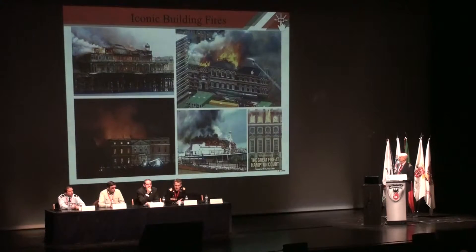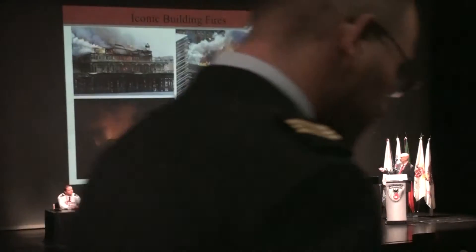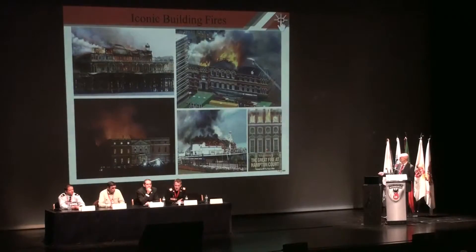We've got Brighton Pier, the Cuman Museum in London, Hampton Court, another pier at Eastbourne — and just to remind us we still haven't solved the problem, those fires have taken place over the last 20 years. This one here was last summer — it's called Clandon Park House. The National Trust has estimated the loss to be in excess of £65 million, approximately €70 million.